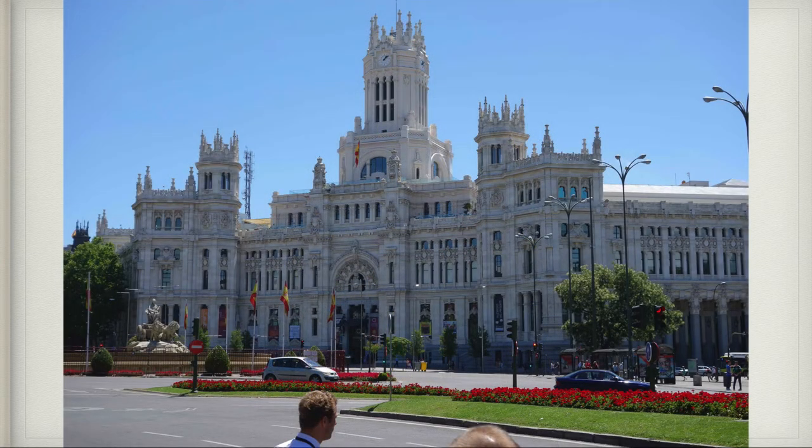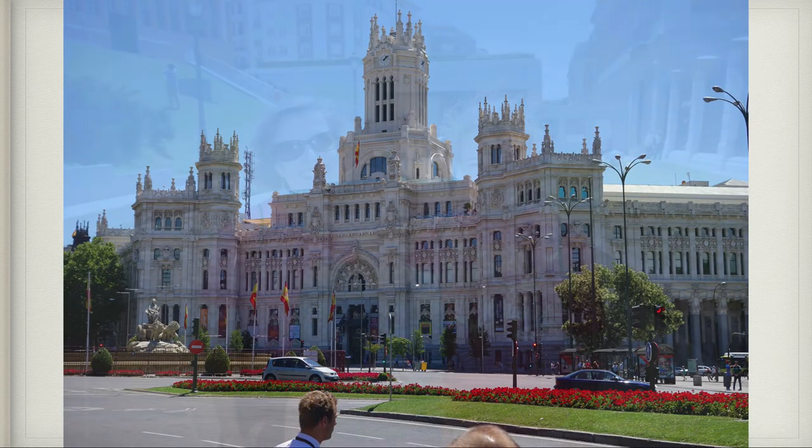Then we walked around Madrid — this was the Madrid City Hall. Here is me, Claire, and my mom outside of the Prado. What is the Prado, Margaret? The Prado is one of the most famous art museums in the world. It was spectacular.